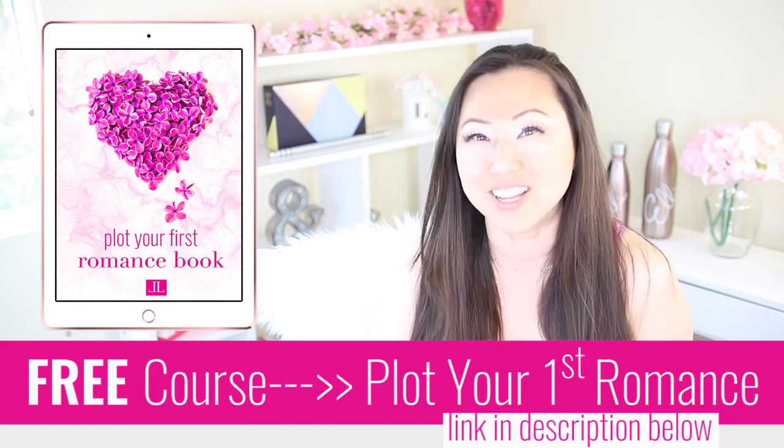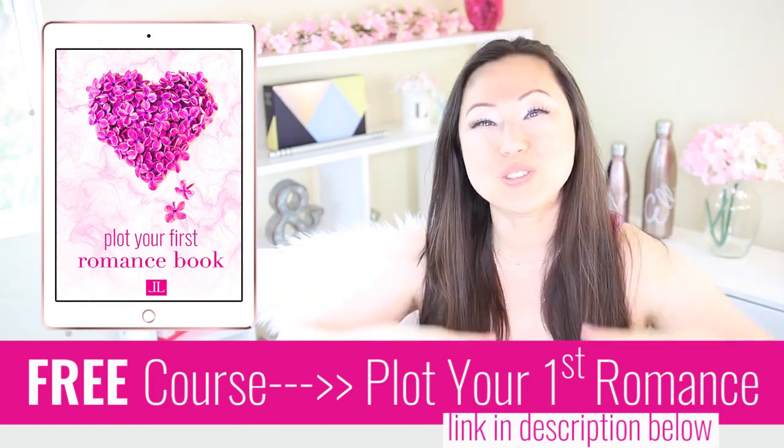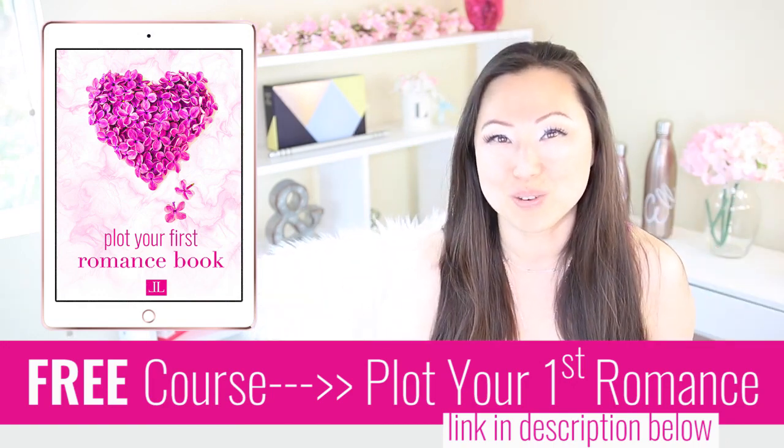Remember, these are not hard and fast rules — adapt them however they naturally fit your story and what your characters would organically do together. If you're interested in learning how to plot your first romance, I have a free course called How to Plot Your First Romance. It is free and the link is in the description below. I hope everyone's having a fabulous day — see you guys next week!